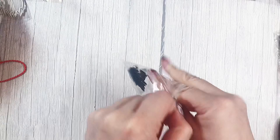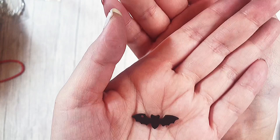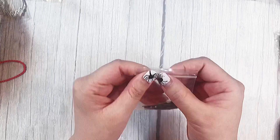Next charms I have are these really cute metal matte black bat charms. Look how cute those are! The only thing is the hole is in one of the wings, so it's going to hang out to the side. But that's okay — I really like them.